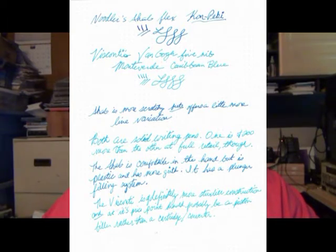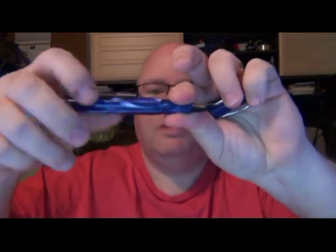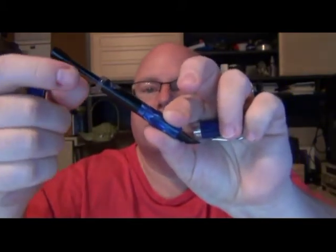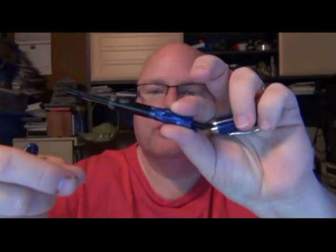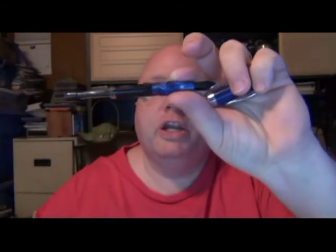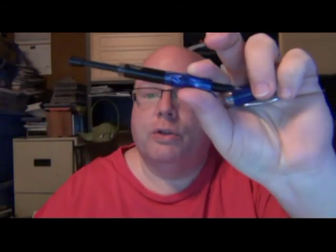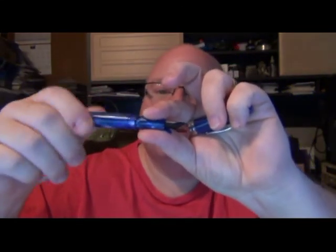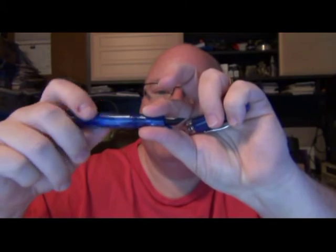The Ahab is comfortable in the hand but it's plastic, has a little more girth to it, and has an interesting plunger filler system. Here — it's got a plunger, so you use it sort of like a syringe: press it down, pull it back, and it sucks in a good amount of ink. This is the first pen I've had that works this way, so I had to practice with water first to make sure I got it right before putting ink in.